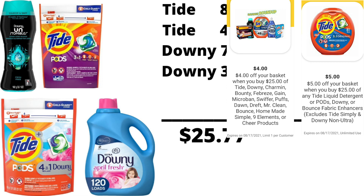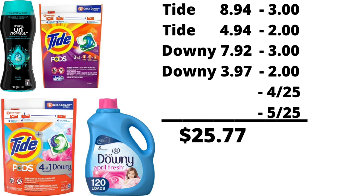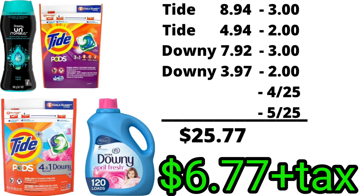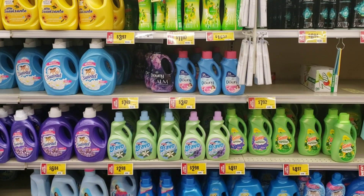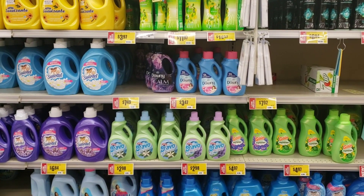These are going to be the 6 digital coupons that we're going to be needing, so make sure you clip them in the account. Then after using all digital coupons, our total will drop to $6.77 plus tax. Now if your store is like mine and you still want to take advantage of those digital coupons, I will be sharing with you another deal that you can do, just in case you don't have the other items available.